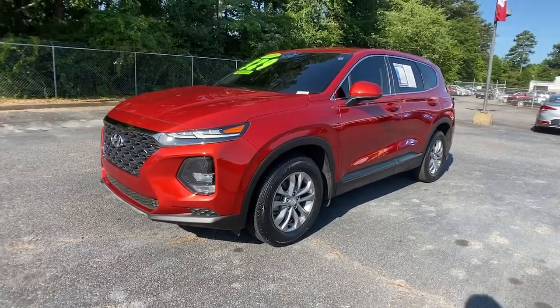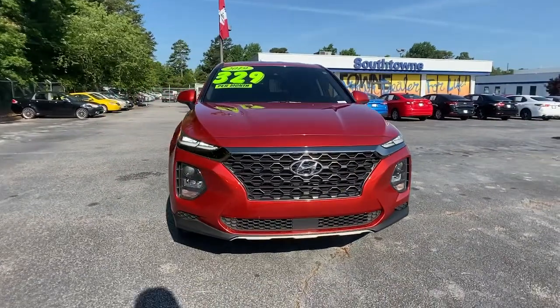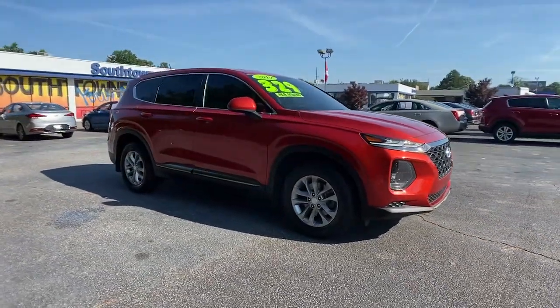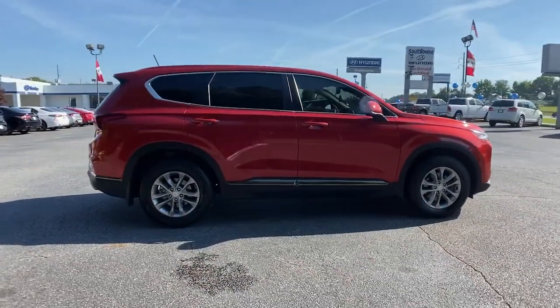You will love the features of this 2019 Hyundai Santa Fe. With less than 40,000 miles on the odometer, this vehicle provides excellent value. Handsome and versatile, this Santa Fe brings ease and comfort to your busy lifestyle.